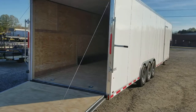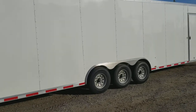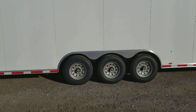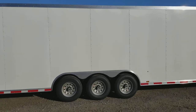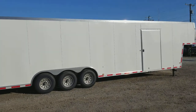Come around to the side of the Ignite and see that it has an LED light package and the eight-lug silver mod wheels. Heavy axles under this trailer — I believe it's rated to pull right around 17,000 pounds, maybe a little less, maybe a little more. I'm happy to double check that for you.